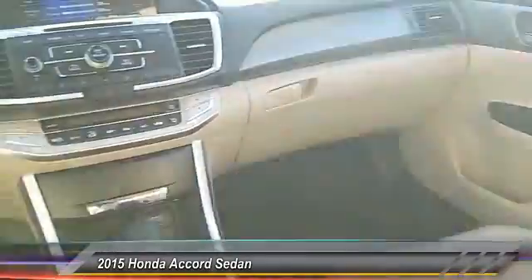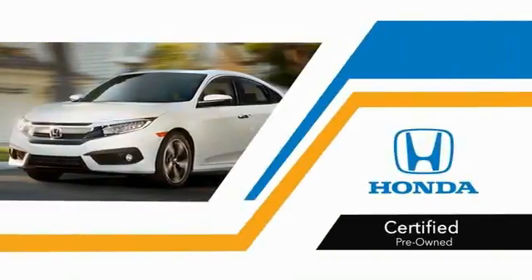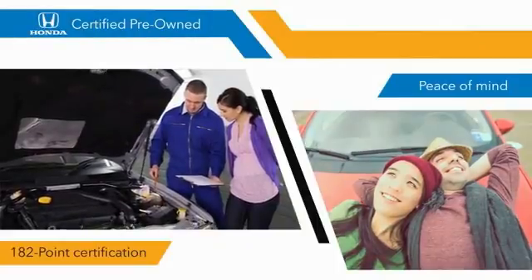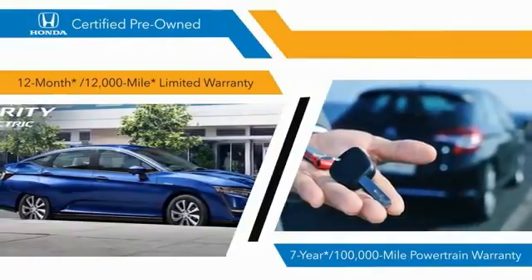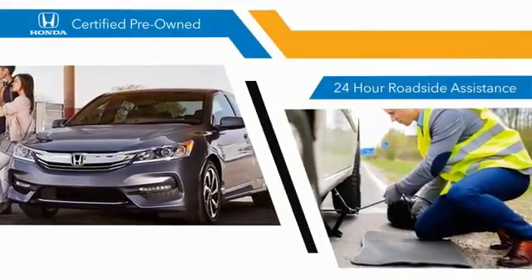A vehicle like this doesn't come along every day. With Honda certified pre-owned vehicles, you know that you're going to be taken care of — 180 two-point inspections, 12-month, 12,000-mile limited warranties, and 7-year, 100,000-mile powertrain warranties all provide the comfort you're looking for in a pre-owned vehicle.